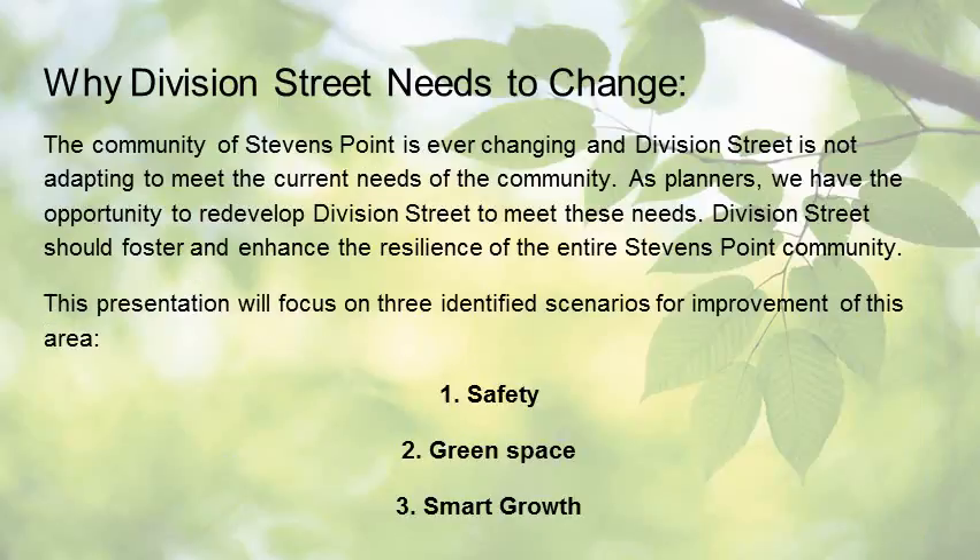The community of Stevens Point is ever-changing, and Division Street is not adapting to meet the current needs of the community. As planners, we have the opportunity to redevelop Division Street to meet these needs. Division Street should foster and enhance the resilience of the entire Stevens Point community. This presentation will focus on three identified scenarios for improvement of this area, involving safety, green space, and smart growth.